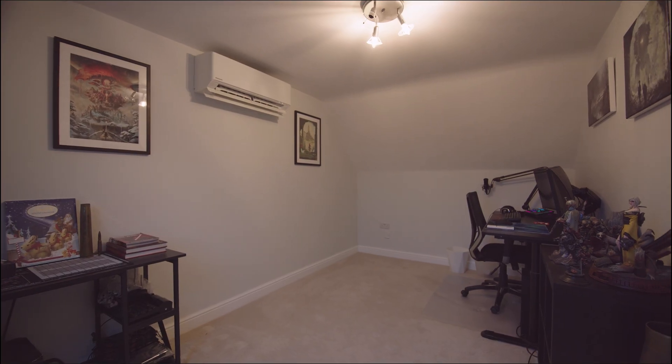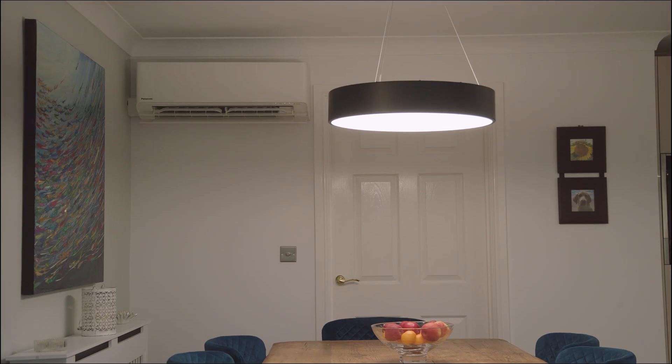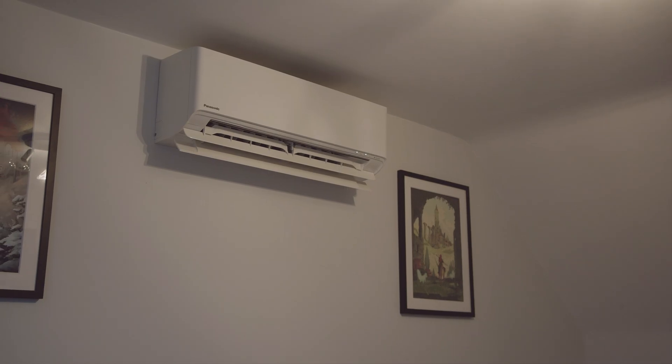For homeowners considering an installation like this, we have a number of tools on our website, including our augmented reality tool where you can see what the range of units would look like in your house and environment. We were able to position the fan coils in the rooms and see how they looked — that's a great feature because homeowners sometimes struggle to visualize how these things will look. We also have a Nano X calculator which, based on your room size, shows how long it would take to fill that room with hydroxyl radicals and get all those benefits.